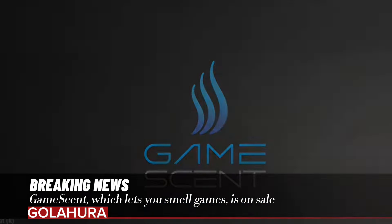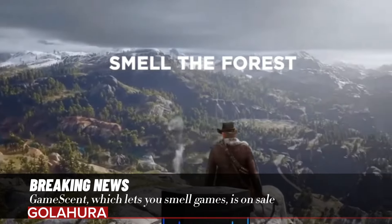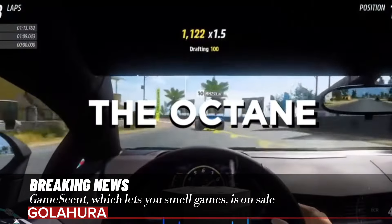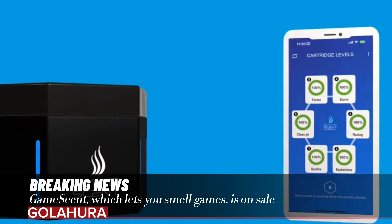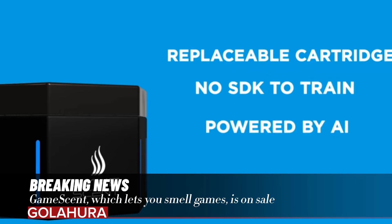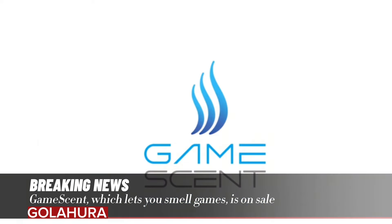However, when the cartridges run out, you have to pay again to get new ones. New scents will be added — the company announced that scents such as blood, ocean, grass, and sports arena will be added in the future. The device, which is offered for sale in the USA, is sold for $150.